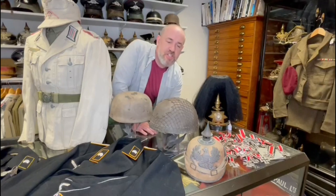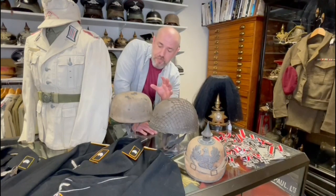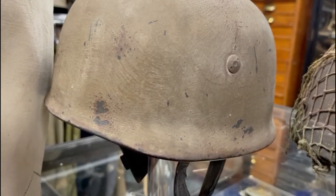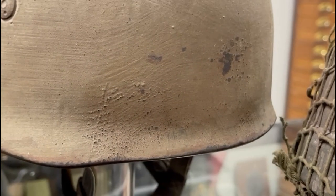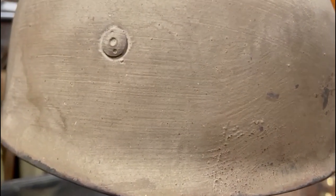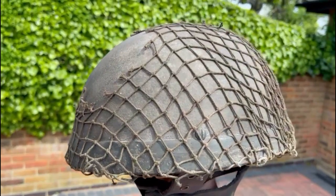Coming onto the website we have a really fantastic Fallschirmjäger German paratroopers helmet — all nice inside with the straps and this lovely thick camouflage paint finish. It's not elaborate colors, just a single tone, but lovely texture. It's a real looker as they would say.